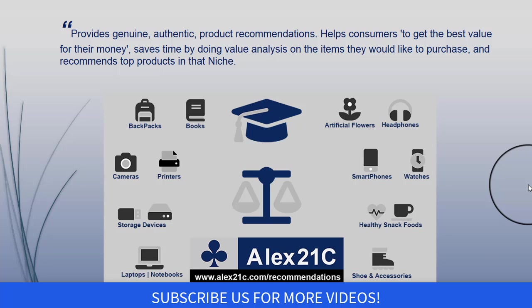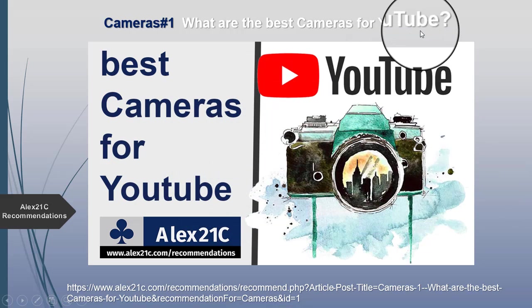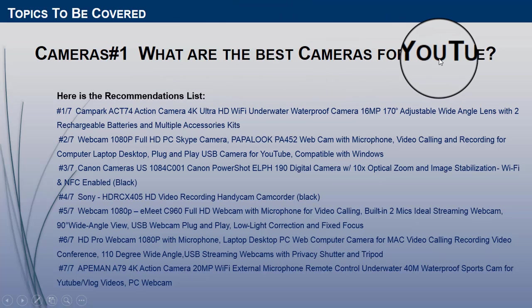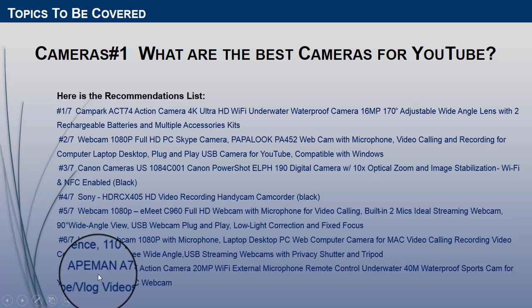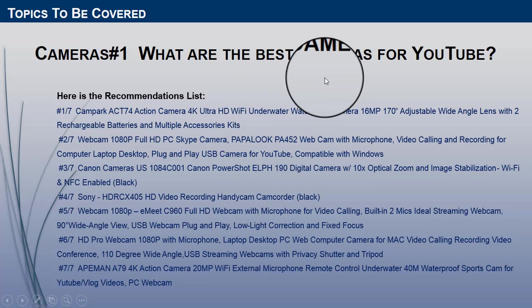We recommend top products in each niche. In this video we will discuss what are the best cameras for YouTube. As you can see on the screen, we have provided a picture showing the seven best cameras we recommend, and we will discuss them one by one.